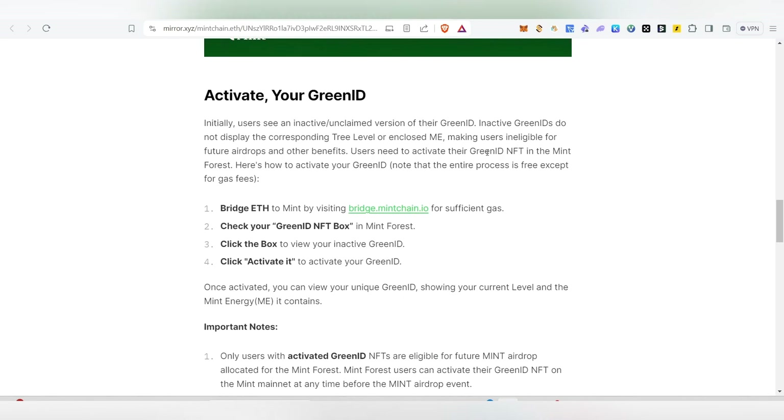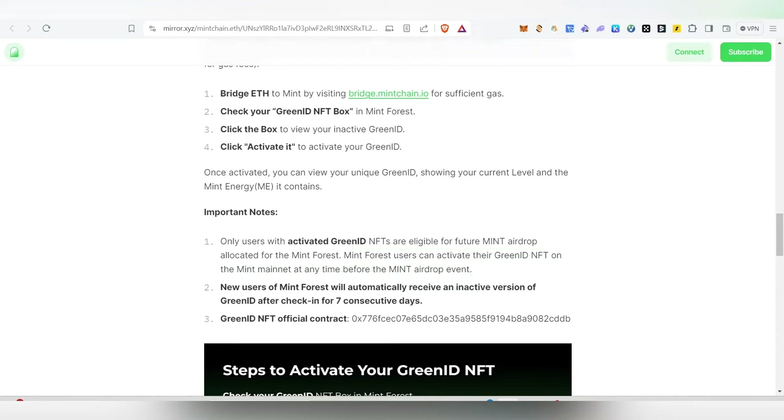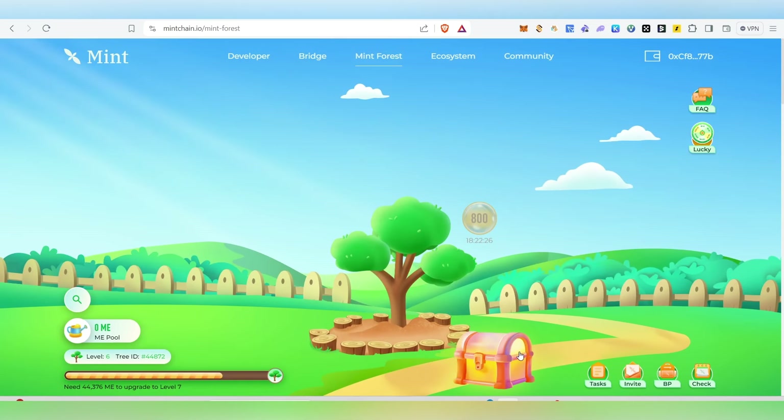Now coming to the main part. This is the important note: only users with activated Green ID NFTs are eligible for the future Mint airdrop allocated for Mint Forest. Mint Forest users can activate their Green ID NFT on the Mint mainnet at any time before the Mint airdrop event. Currently the Mint airdrop event is ongoing, so you'll be able to mint it.